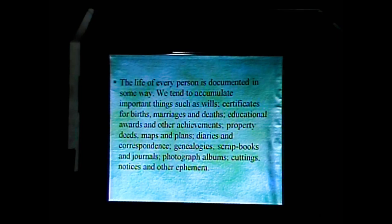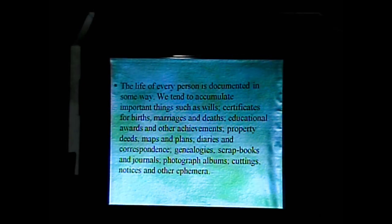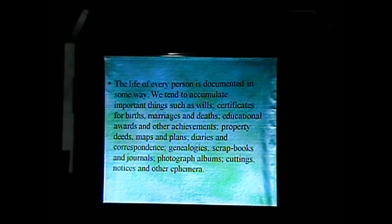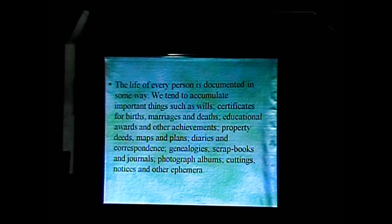The life of every person is documented in some way. We tend to accumulate important things such as wills, certificates for birth, marriages and deaths, educational awards and other achievements, property deeds, maps and plans, diaries and correspondence, genealogies, scrapbooks and journals, photograph albums, cuttings, notices and other ephemera. And if you're like me, you probably have several of each of those.